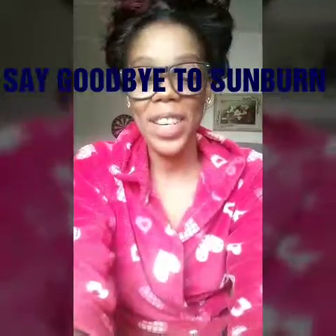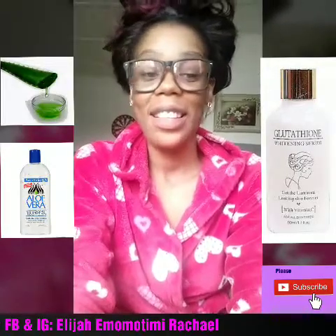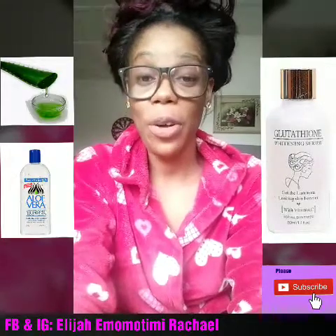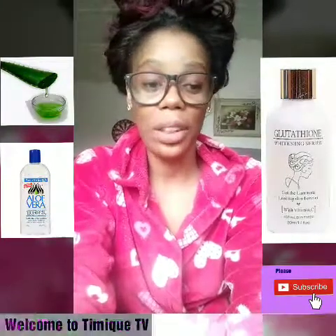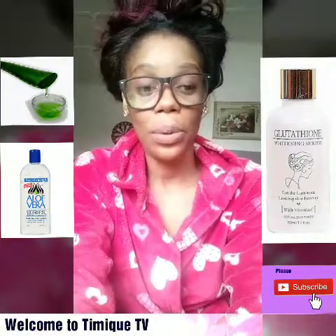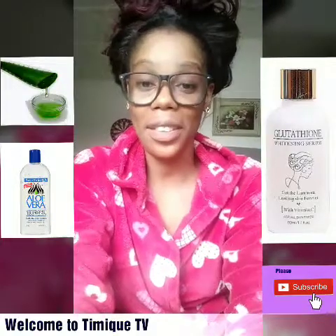Good morning friends, welcome to my channel. It's good to have you here. I just woke up and decided to do a video on sunburn remedy. In this video I'm telling you the possible causes of sunburn and remedies as well. I've been getting mails from you guys asking me to do a video on products that can be used to get rid of sunburn. Here we are, this is the answer to your request.